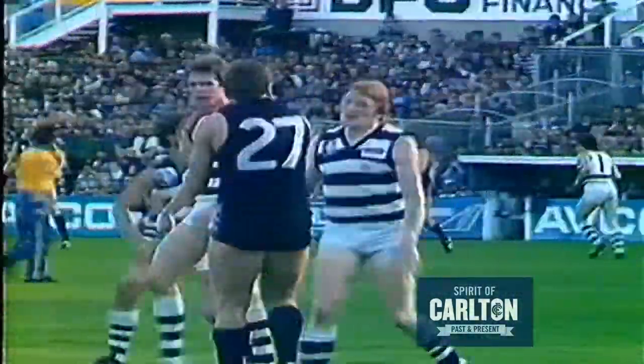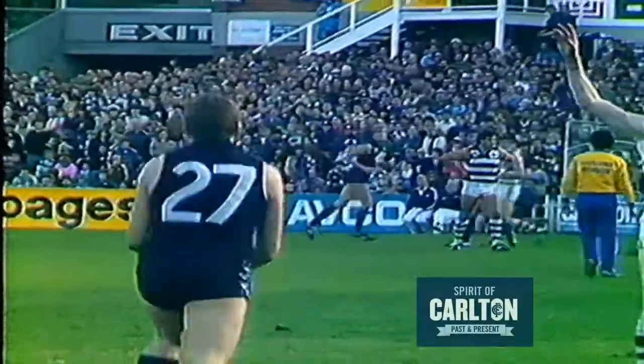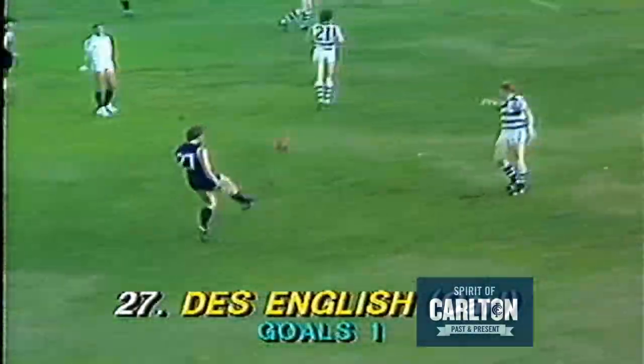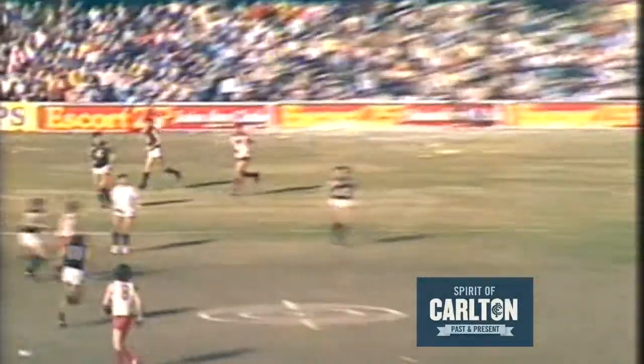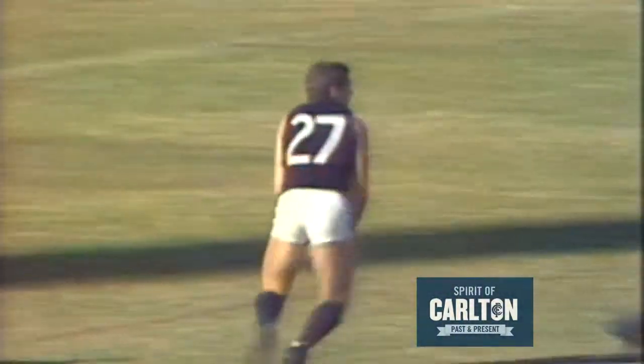Back towards the centre-wing position. Southby — or rather English, who kicked a goal before — followed his man downfield. Neesham drives the ball back towards centre-field, well covered by English who shows a lot of strength and gets the ball back. Long kick to half-forward looking for Tony Morwood — he can't take the mark, it's taken by English.